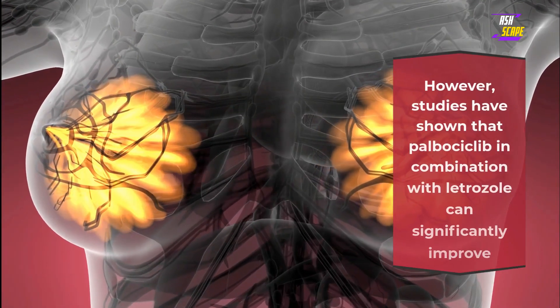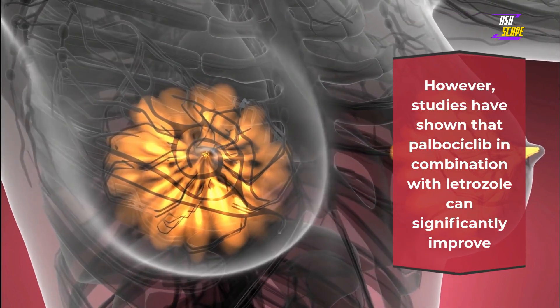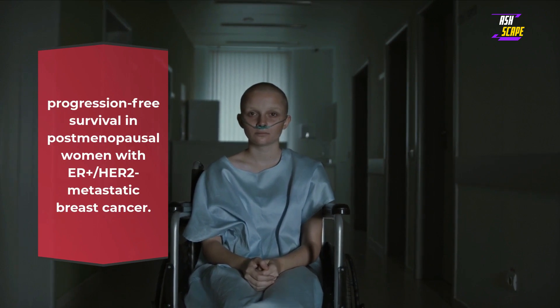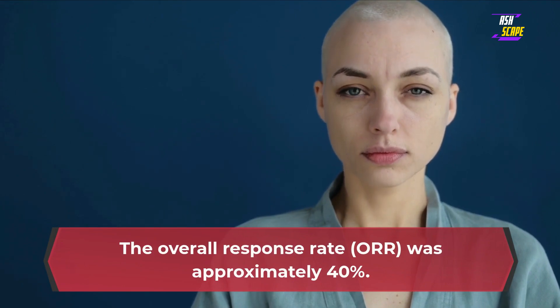As metastatic breast cancer is considered incurable, treatment is focused on prolonging life and improving quality of life. However, studies have shown that palbociclib in combination with letrozole can significantly improve progression-free survival in postmenopausal women with ER+/HER2- metastatic breast cancer. The overall response rate (ORR) was approximately 40%.